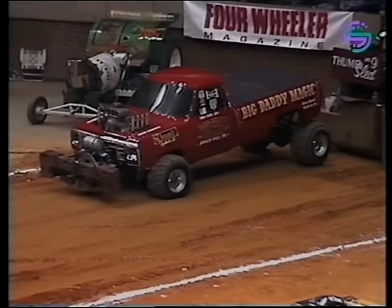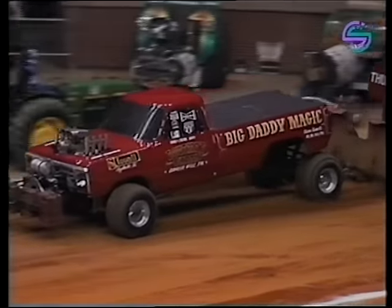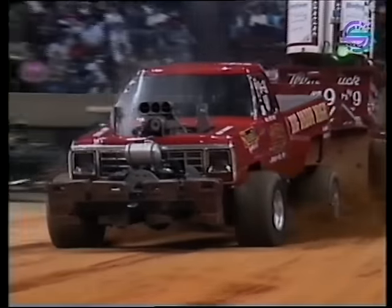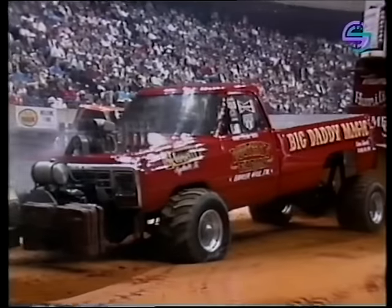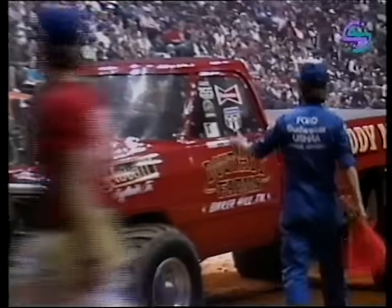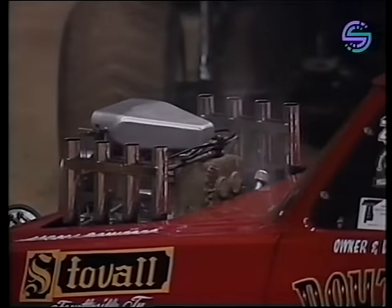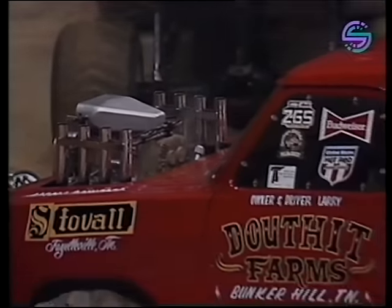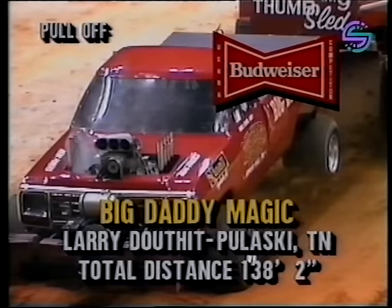Will it be a Dodge or a Chevrolet? There comes the Dodge. Beautiful run on the right side of the track — setting it completely on the right-hand side, right on the edge. One hundred thirty-eight feet and two inches — about twelve feet shorter than the full pull distance. They've re-weighted the sled for the pull-off; the weight box is coming up the ramp even quicker than before.